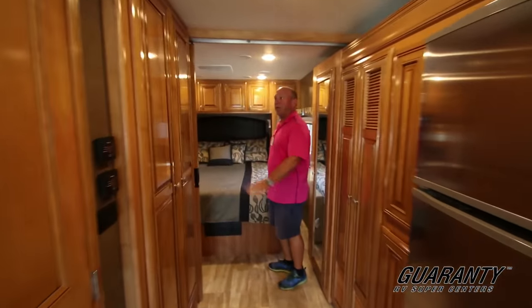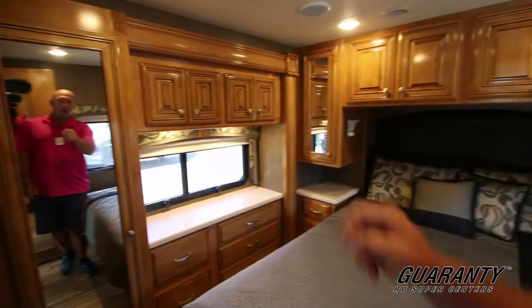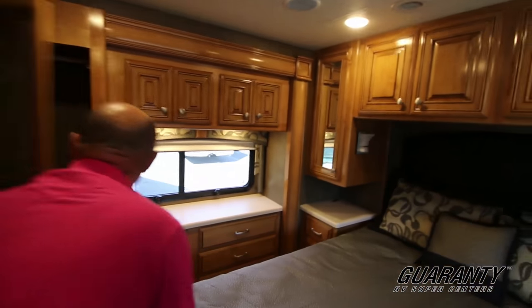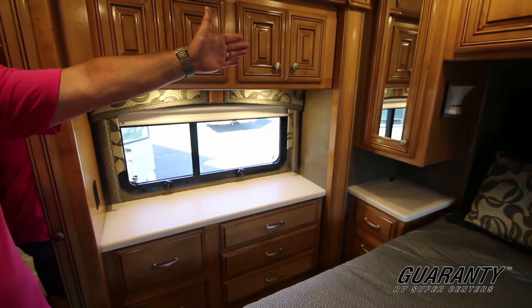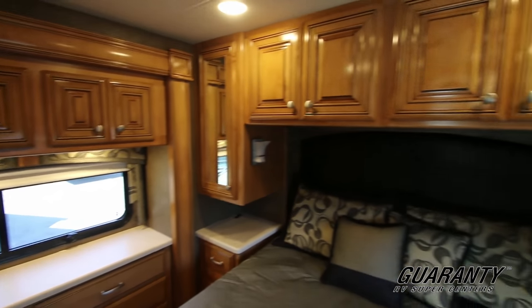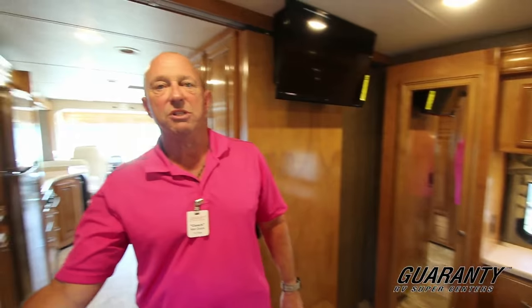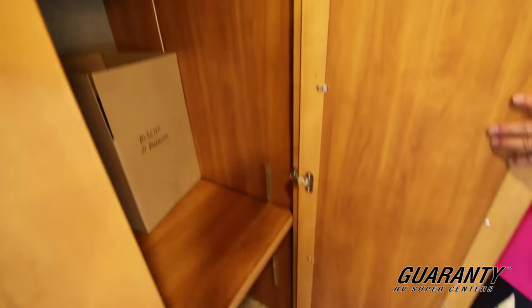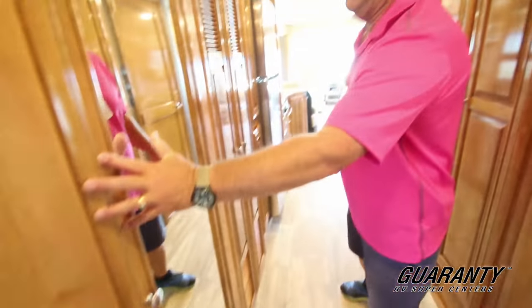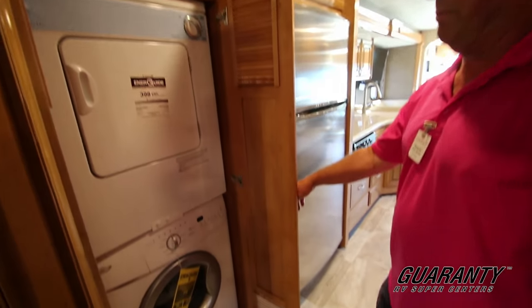Thor does a great job with their woodwork. Notice this bedroom here has a slide, and a big long closet right here. Ample storage, more cabinets here, more closet space on both sides of the bed. This is a nice short diesel pusher with a 300 horse Cummins diesel in it. More storage over here. This is the coach if you want to go down south for a few months in the wintertime — perfect coach.